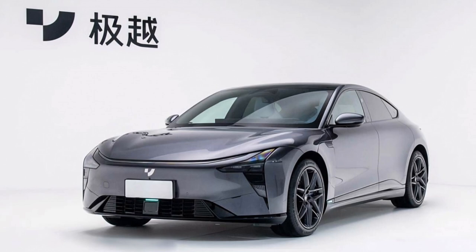For those after a bit more excitement, the performance version delivers a 0-100 km/h acceleration time of just 3.5 seconds, with its dual-motor setup and 800-volt architecture.